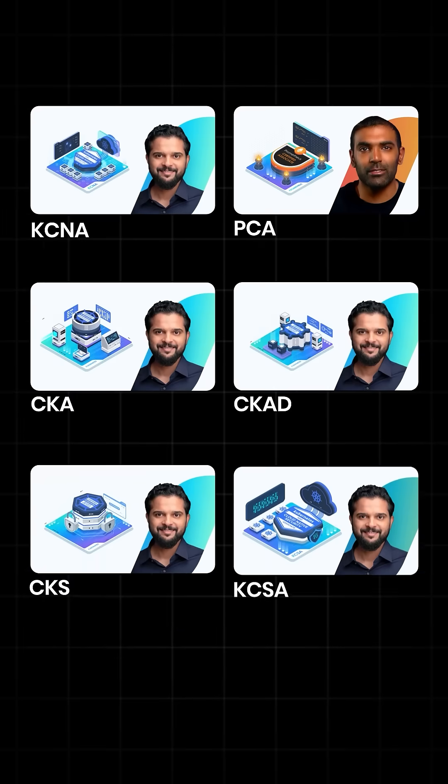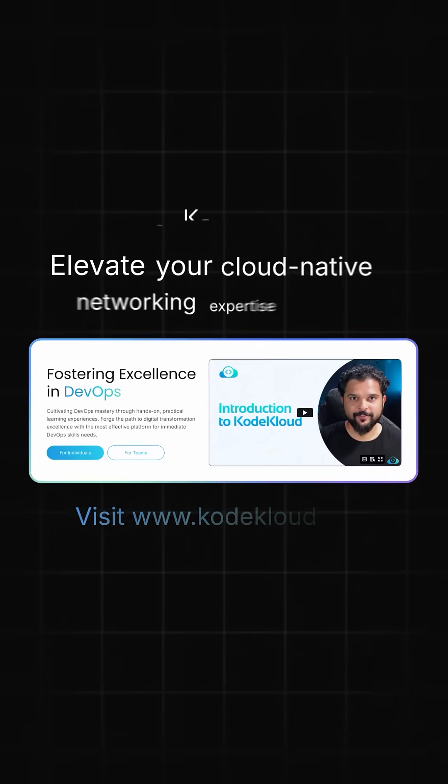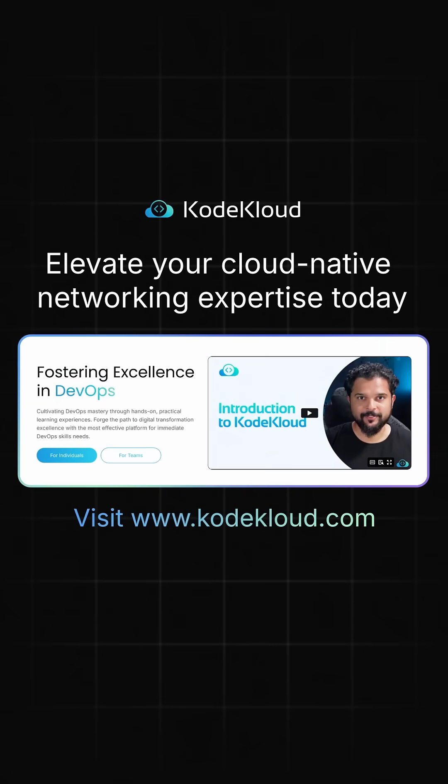If you want to master modern proxy technology, check out our CNCF certification courses at codecloud.com and elevate your cloud-native networking expertise today.